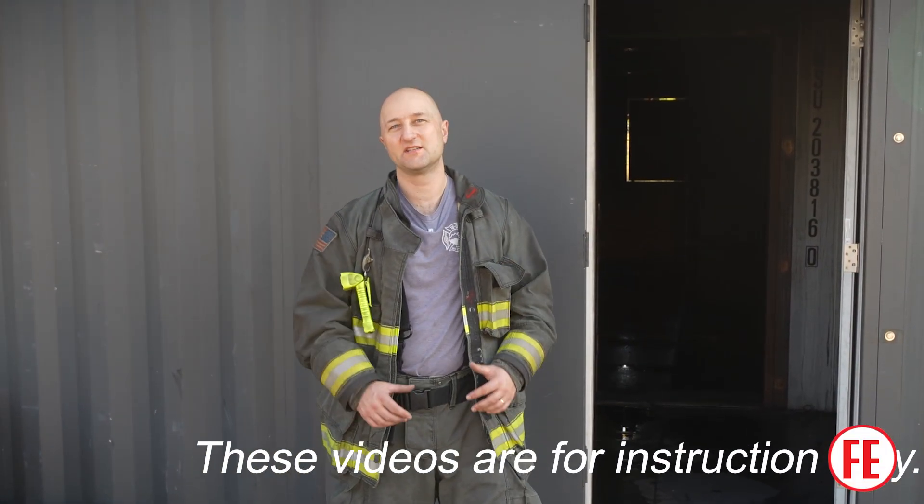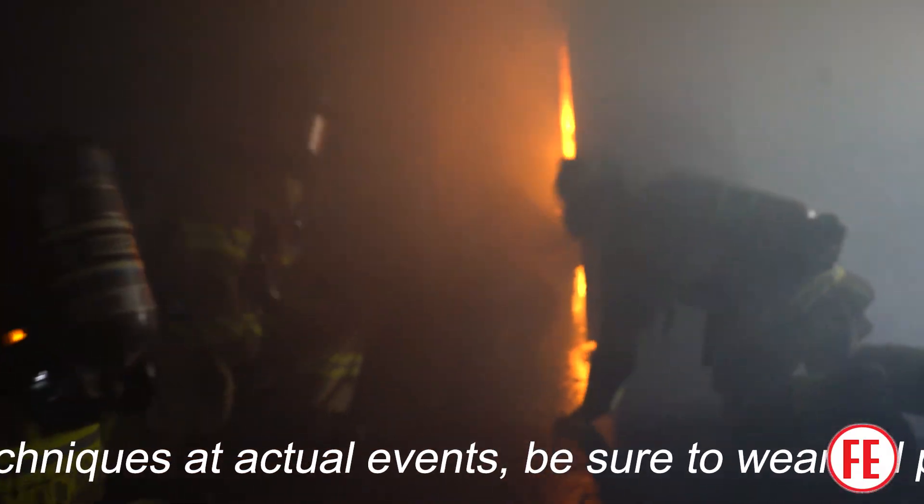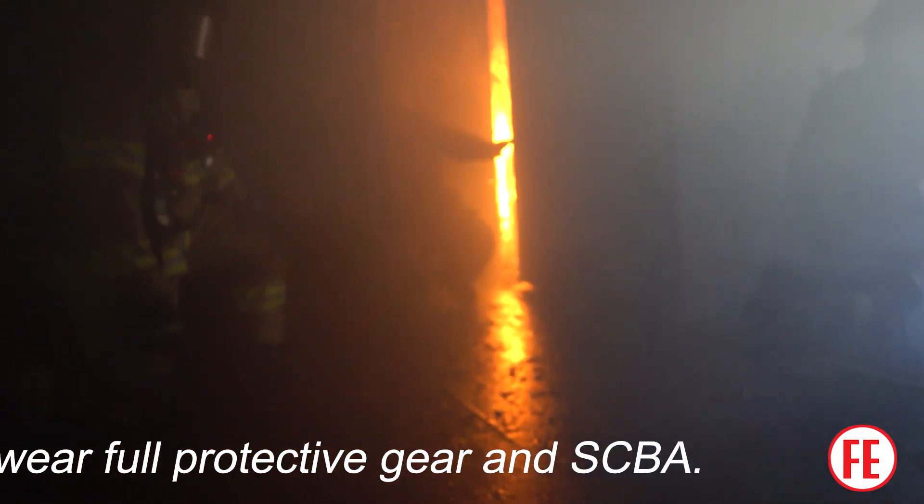A common question when dealing with calculating fuel packages is how does it compare for a large department versus a small department? The reality is it's the same. Once a small or large department chooses to cross the threshold and make interior attack on a fire, the fire behavior they're going to encounter is going to be the same regardless of department size. The actions that the nozzle is going to have to take are going to be the same. The tactics they may engage in and the amount of support that nozzle individual might have are going to be different, but the fire behavior is going to be the same. Water application is going to be the same — smaller or large department, your fuel calculations aren't going to change.